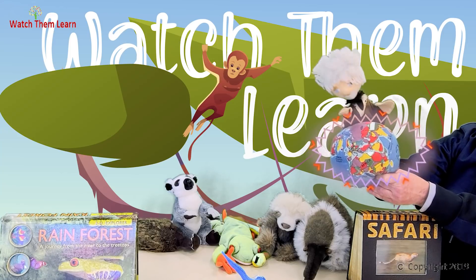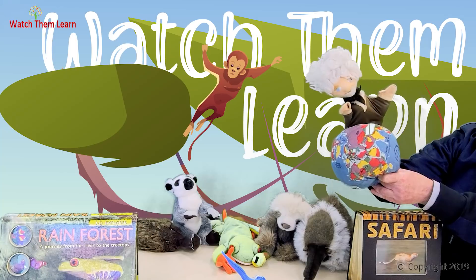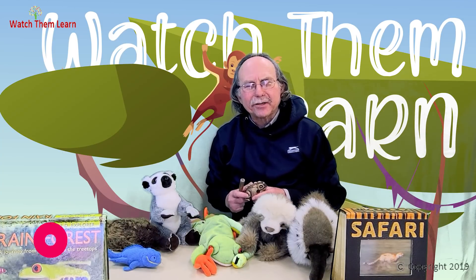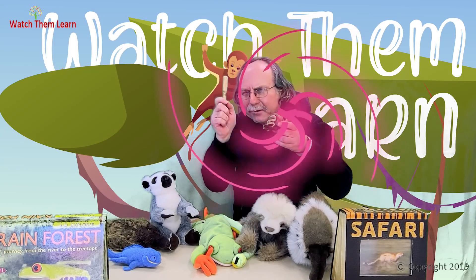We're going to listen to the animal sounds. So make sure you listen very, very carefully and try to guess what kind of animals are talking to you. So today we're going to the tropical rainforests — I want you to practice your listening skills. Everybody listen to this.